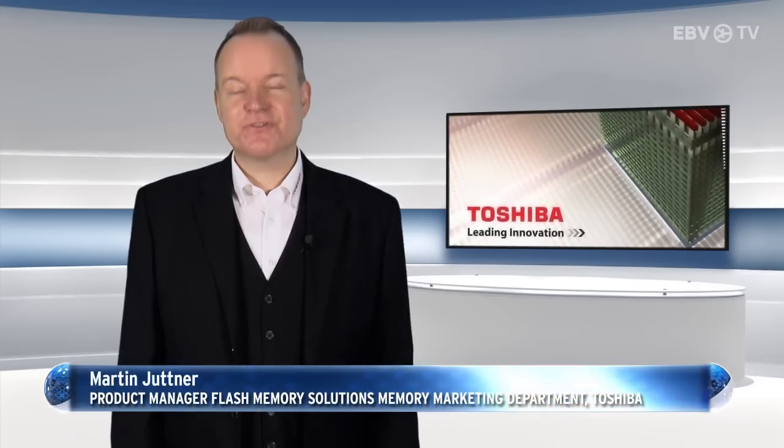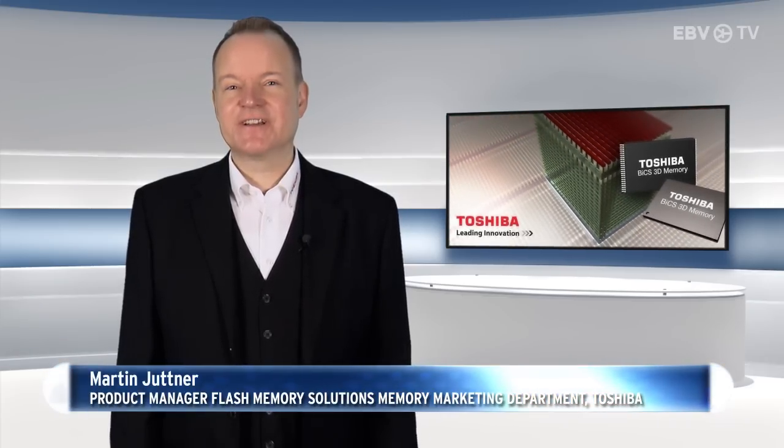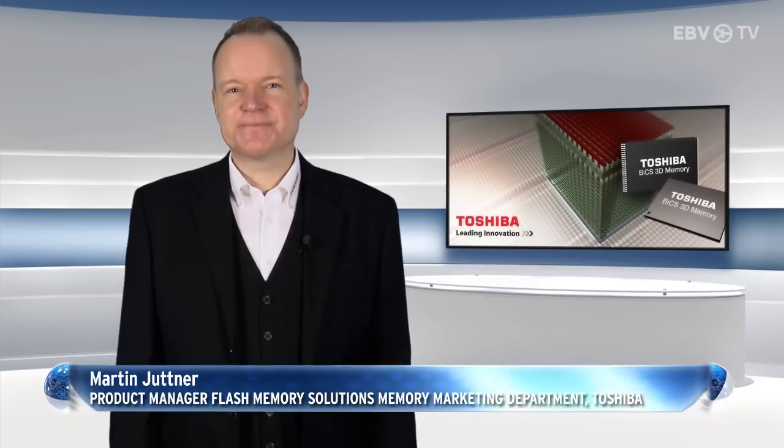Toshiba, a true innovator of NAND flash technology, is continually looking into the future. With a roadmap that includes the much-talked-about 3D NAND technology, you can be sure there are more exciting products to come.